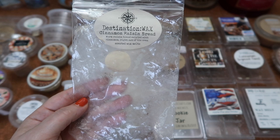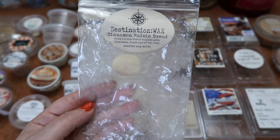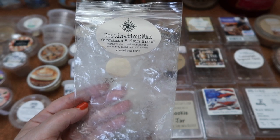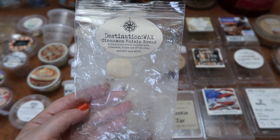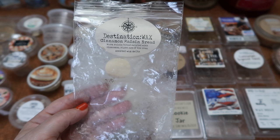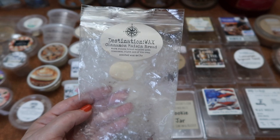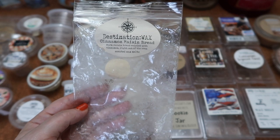I finished this mini cake bag in Destination Wax Cinnamon Raisin Bread — this is warm raisin bread swirled with cinnamon right out of the oven. Another one I absolutely love, another top 18 scent of 2018. This one smells just like Pepperidge Farm cinnamon raisin bread — you've toasted it, put a nice slather of butter on it, you get the cinnamon, the raisin, the toast. It is absolutely delicious. The scent throw is about a seven and a half to eight for one mini cake in my 20-watt hot plate warmer.